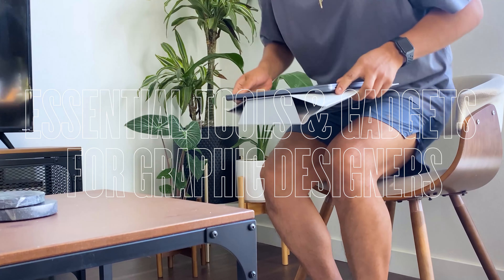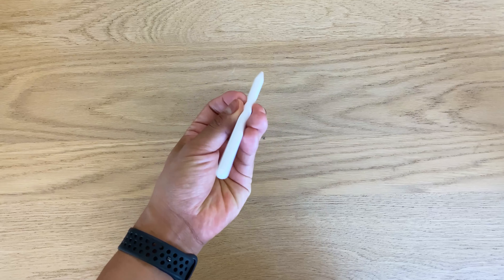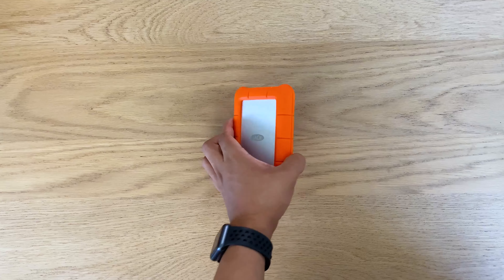Hey everyone, welcome back to my channel. In today's video, I'll be featuring tools and gadgets I believe are essential for graphic designers.